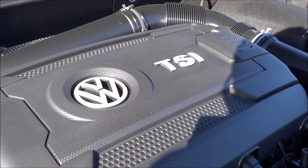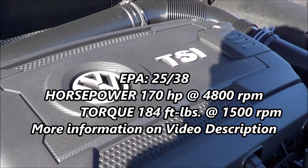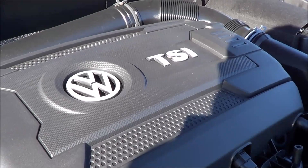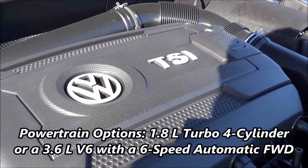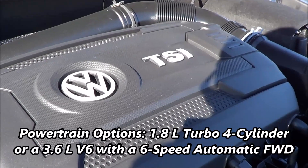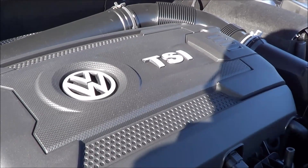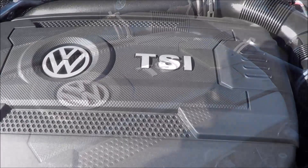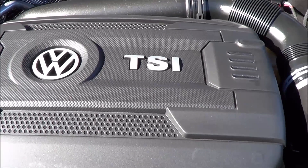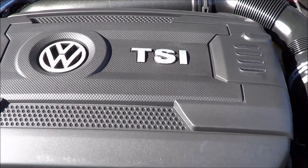Powering the Passat is a pretty powerful yet fuel efficient 1.8-liter turbocharged inline 4-cylinder that produces 170 horsepower at 4,800 RPM and 184 pound-feet of torque at 1,500 RPM. EPA estimates are a top of the class 25 in the city and 38 on the highway. Excellent fuel economy numbers especially for how large this vehicle is. Overall, this powertrain does provide a decent amount of power, especially for how fuel efficient it is. The Passat is also front wheel drive.